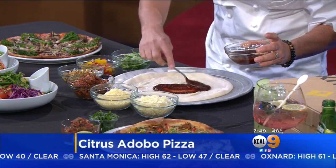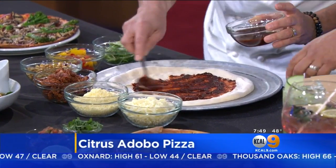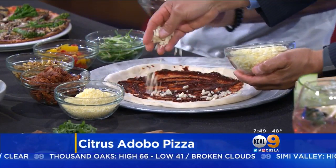We rolled it out last week. So this is citrus adobo chili sauce — we'll put that on the bottom. Maybe if you want to help me — sure, I'll have you jump in here. We'll spread it around. You can come right behind me with that Monterey Jack cheese. Monterey Jack on top, just kind of sprinkle it around. Perfect, that looks great.